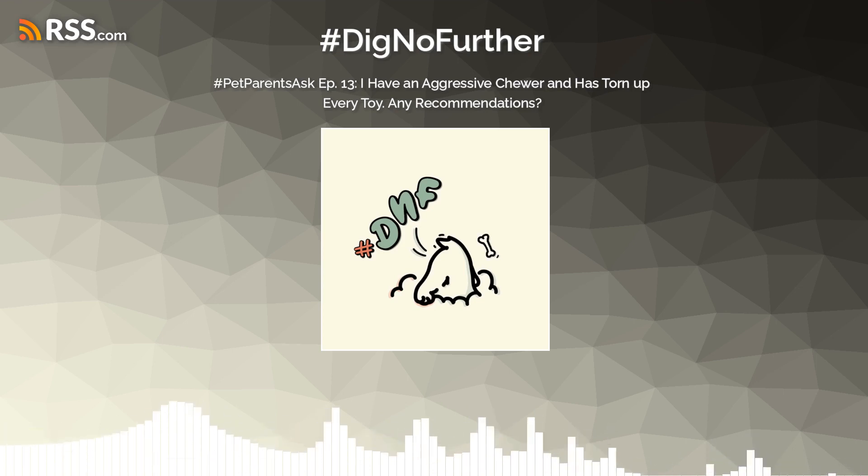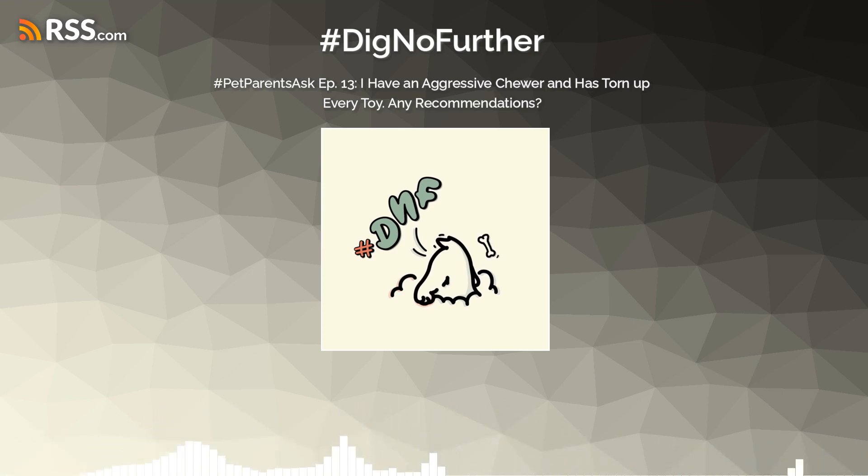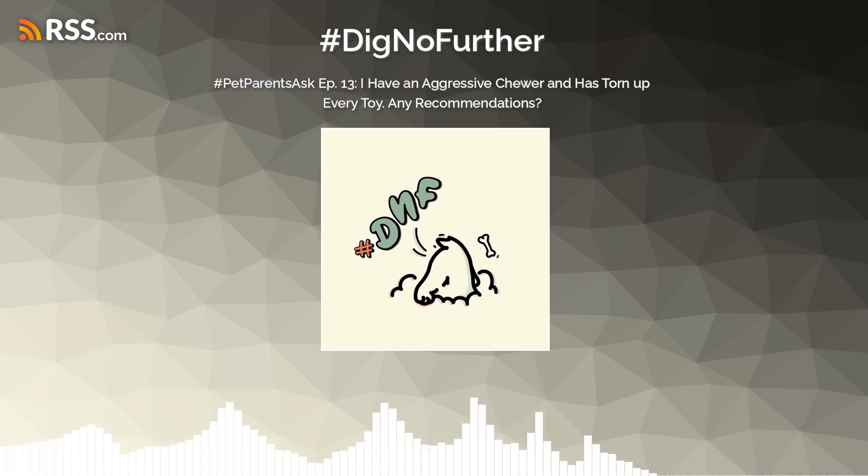The aggressive chewing can be an indicator that this dog is looking for different things to do than Lick Mats or just walks — something quite different and more challenging. So I would definitely look into activities where she's going to get to use her brain more and problem solve. Then at the end of that, you can just go for a calm walk, or of course, provide the Lick Mat.